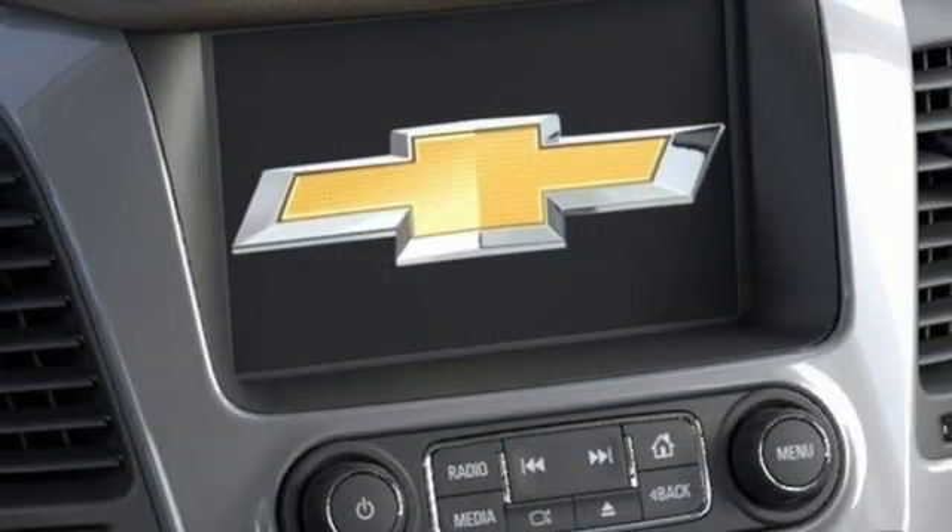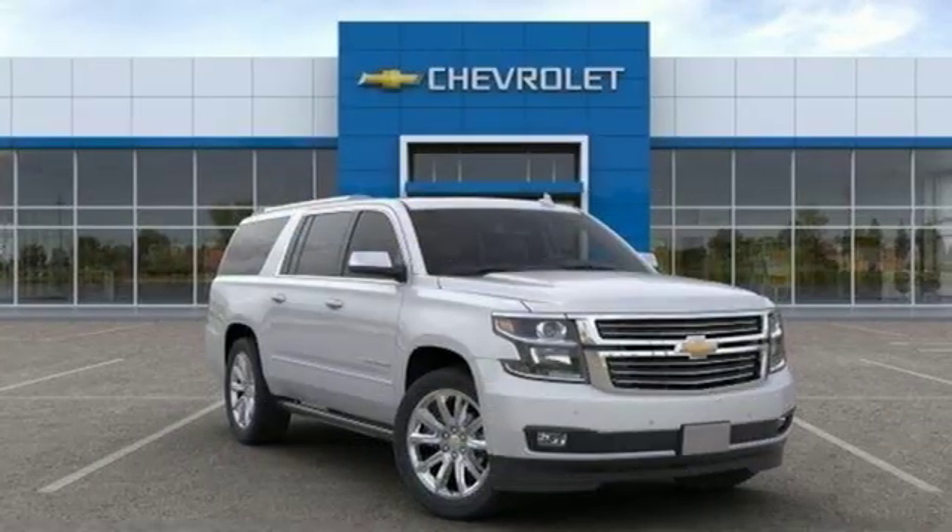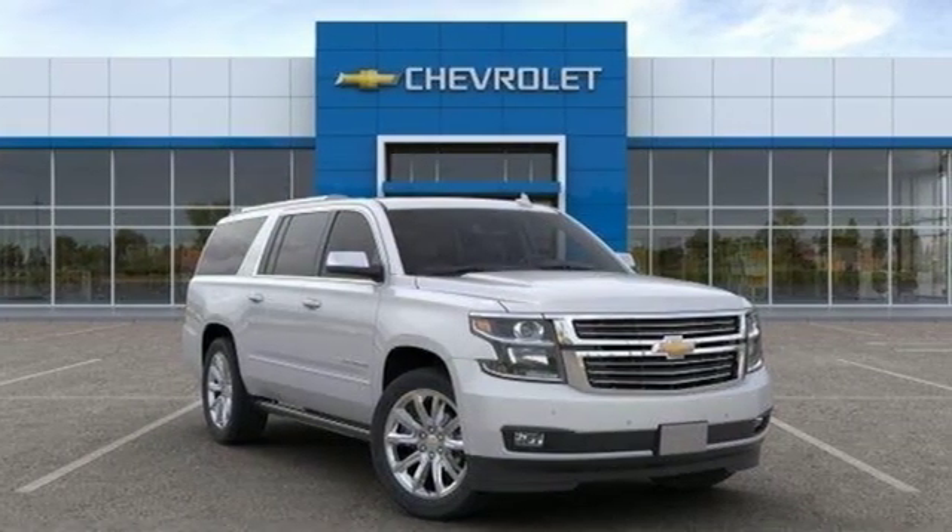Dual zone climate control, automatic transmission, hands-free liftgate, magnetic fluid filled shocks and V8 engine.